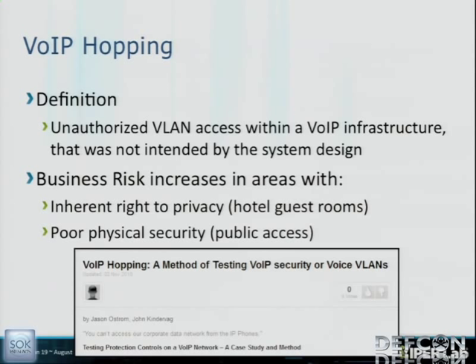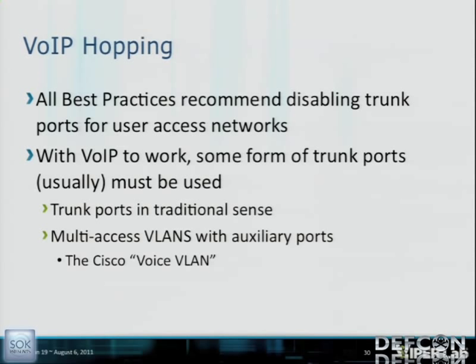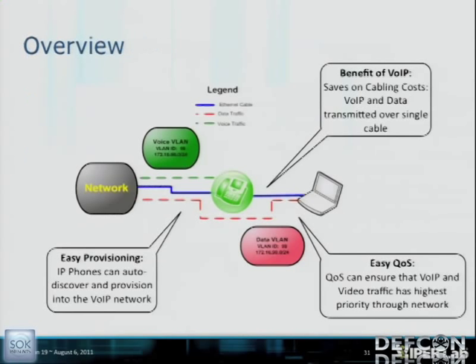All best practices recommend disabling trunk ports for user access networks. But the irony is, for VoIP to work, some form of trunk port must be used — whether a traditional trunk port, as in this hotel case study, or multi-access VLANs with auxiliary ports like the Cisco voice VLAN. The benefit of VoIP is saving on cabling by transmitting two logical VLANs over the same physical port. That traffic is always allowed by default.